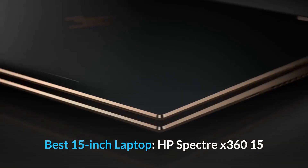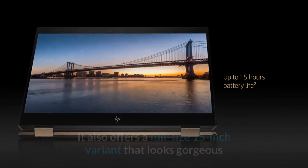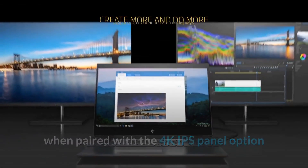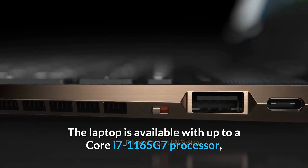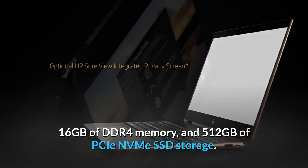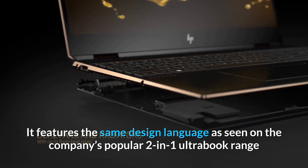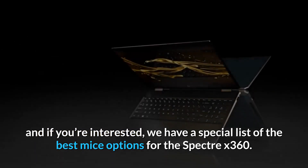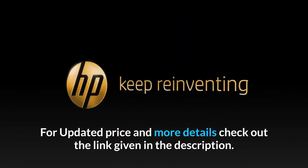Best 15-inch Laptop – HP Spectre X360 15. HP's thin and light Spectre X360 series is not just limited to 13-inch models. It also offers a full-size 15-inch variant that looks gorgeous with the 4K IPS panel option offering up to 400 nits brightness and 100% sRGB coverage. The laptop is available with up to a Core i7-1165G7 processor, 16GB of DDR4 memory, and 512GB of PCIe NVMe SSD storage. It features the same design language as the company's popular 2-in-1 Ultrabook range. For updated price and more details, check out the link given in the description.